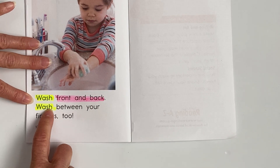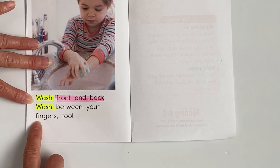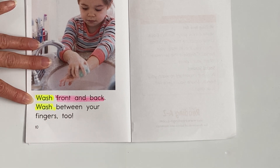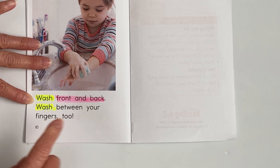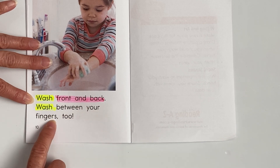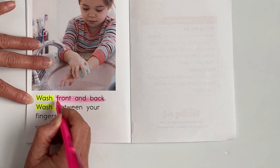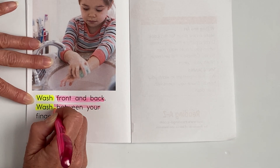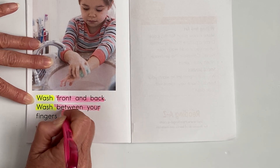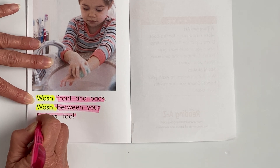Highlighters down. Let's do our last sentence together. You ready? Here we go — wash between your fingers too. Let's read it one more time — wash between your fingers too. All right, let's pick up our highlighters and highlight the word 'between,' and 'your,' and 'fingers,' too.